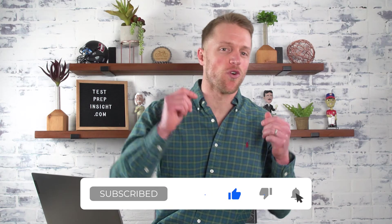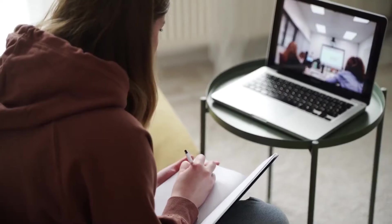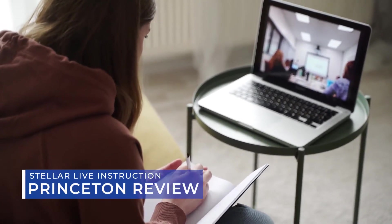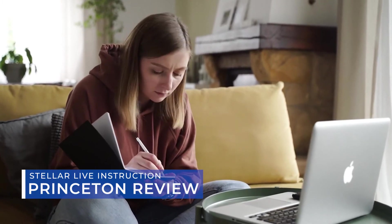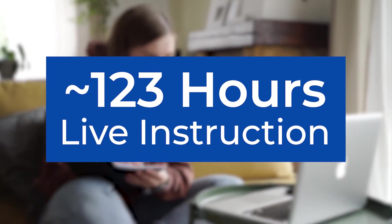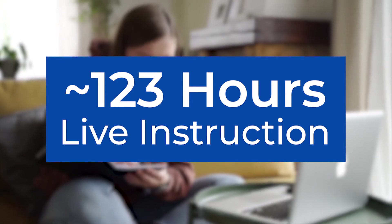Okay, next up is Princeton Review. But before I forget, make sure to hit that subscribe button, like this video, and drop us a comment below. We're the only test prep company out there that does this much research and goes into this much detail, so any support really means a lot. Okay, compared to Blueprint, Princeton is all about live instruction, either in person or online — a whopping 123 hours of live instruction with the flagship Princeton course. That is a ton.